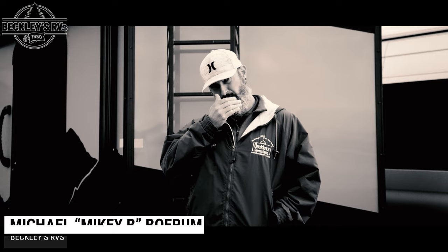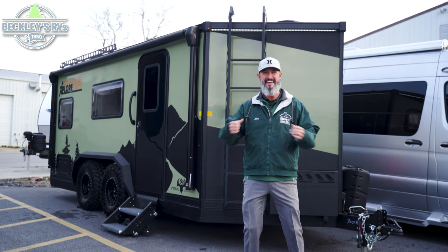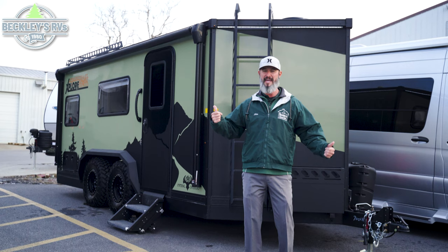Notice: this video may contain some content that is not appropriate for younger children. Parents, if there's children in the room, earmuffs. Why? Because I'm freaking excited about this new RV that we just took in on a trade. Imperial Outdoors is freaking cool. I'm Mikey B with Beckley's RVs. Let's go take a look at this sucker and all the cool off-road features that it has.